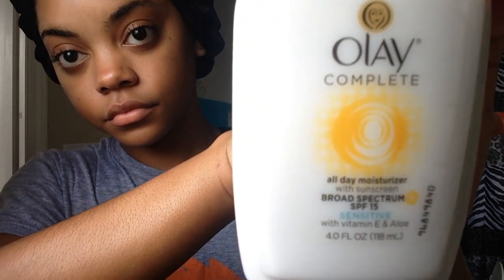As I mentioned in my June favorites video, I use the Olay Complete All-Day Moisturizer with Sunscreen Broad Spectrum SPF 15 — the sensitive skin formula. I really like this moisturizer because it has sunscreen in it, so I know my skin is protected when I go out into the sun.